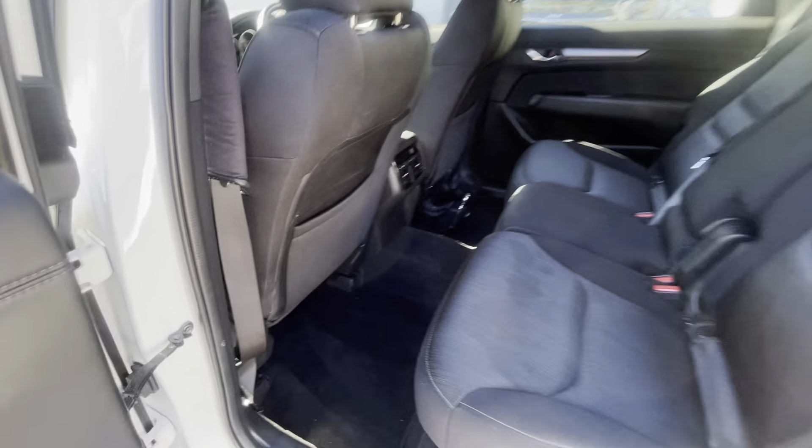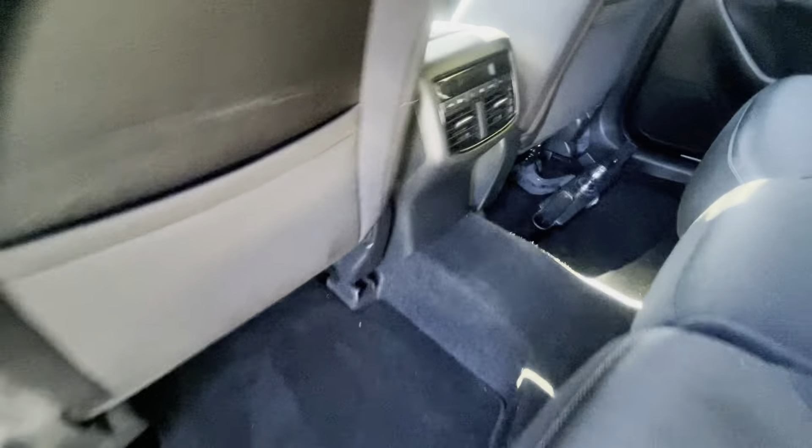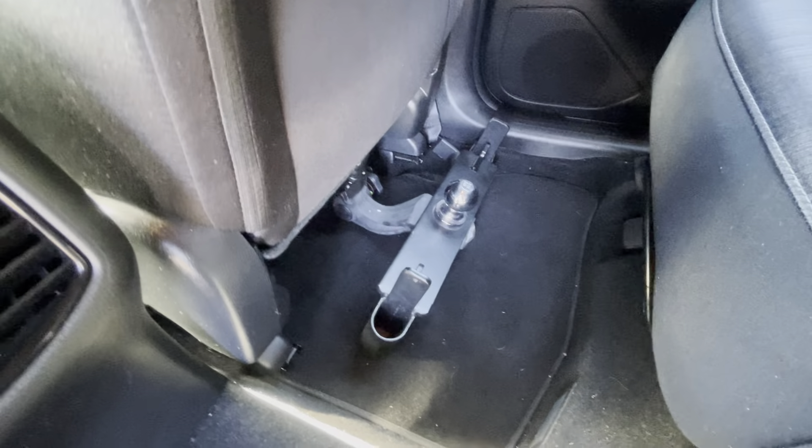Back seats — the car has venting in the back as well which can be controlled. Just the tow bar tongue for the back.